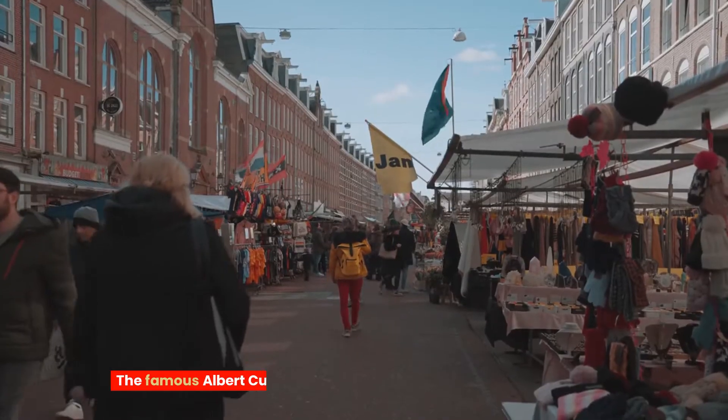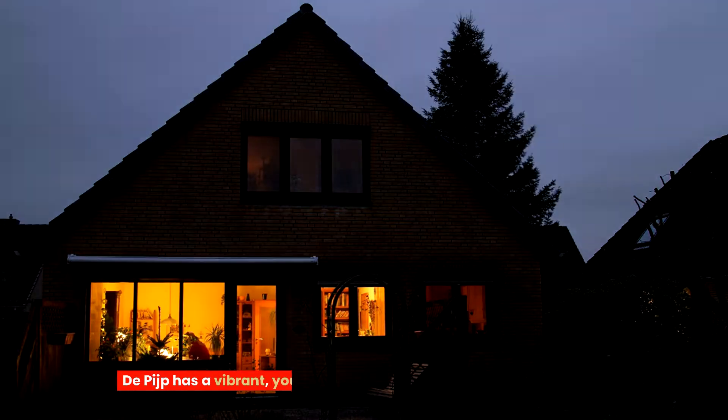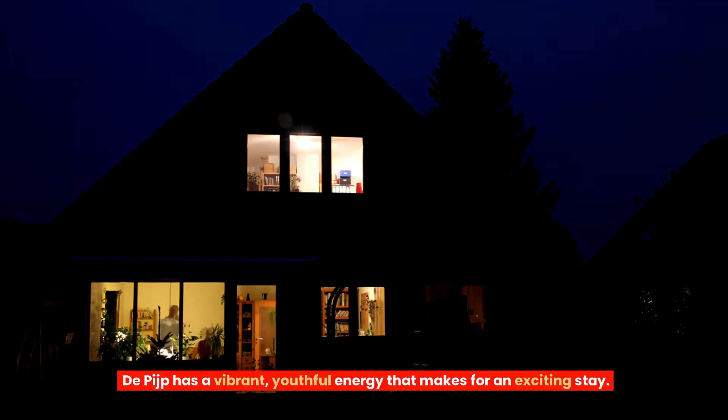The famous Albert Cuyp Market is here, offering a feast for your senses. De Pijp has a vibrant, youthful energy that makes for an exciting stay.